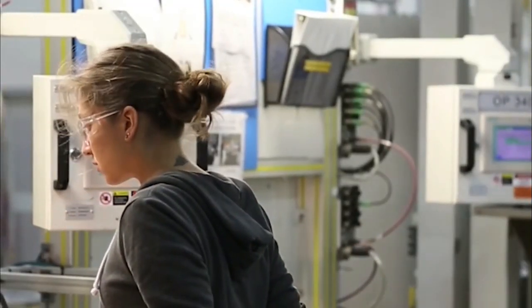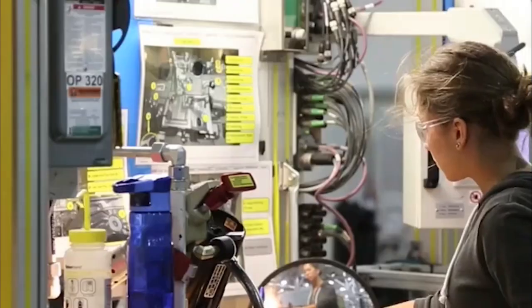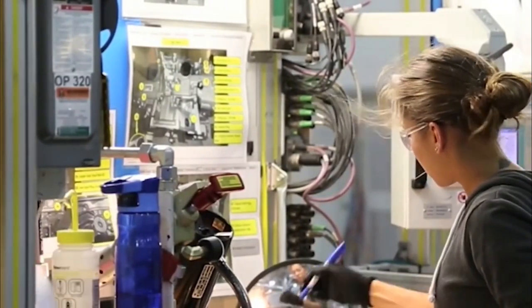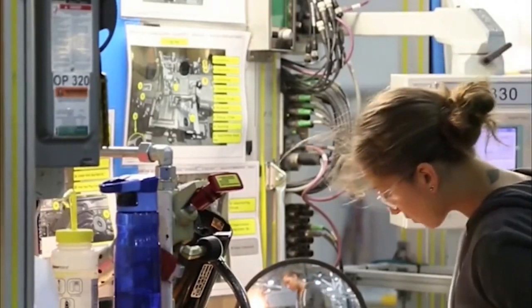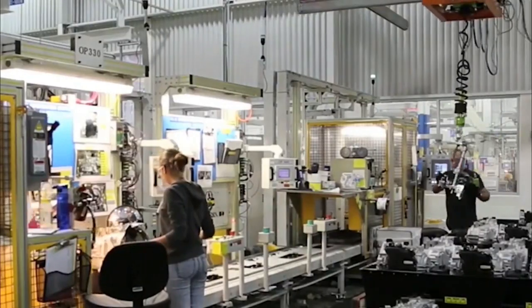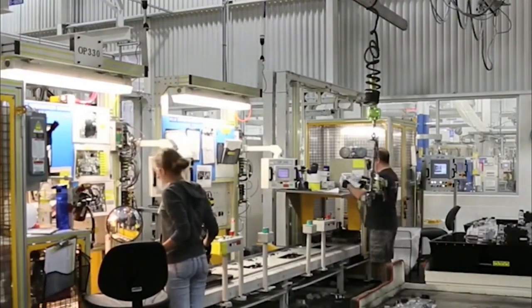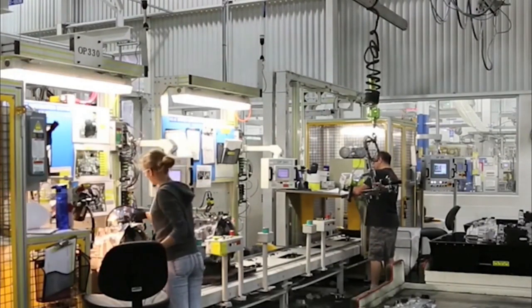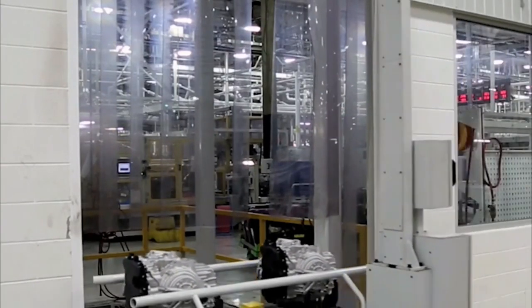During transmission, the engines are inspected at various spots. Next, the engine is transmitted for further assembly.